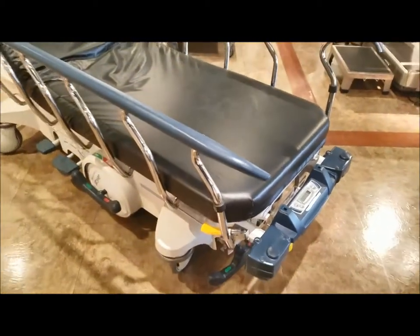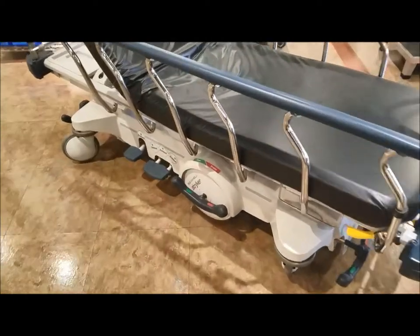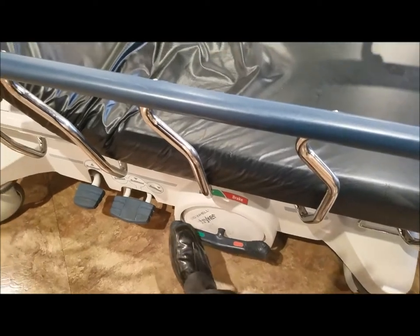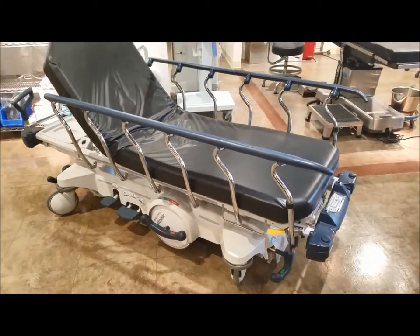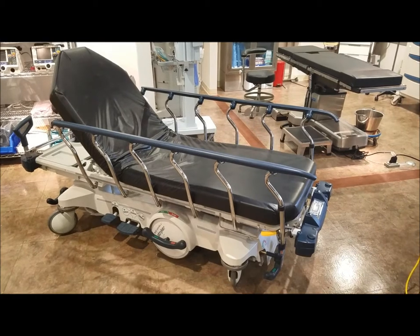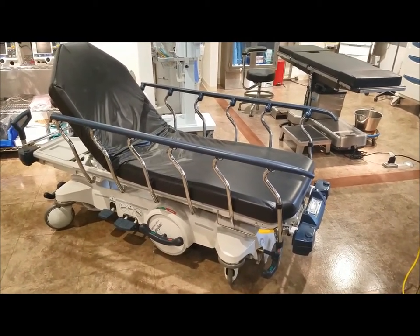The kick pedals on the wheels - for the brake and for the steer - are usually always on the ends, but when you get them on the sides that's an optional feature. The hospital or medical center where those came from previously had paid extra to have those installed.